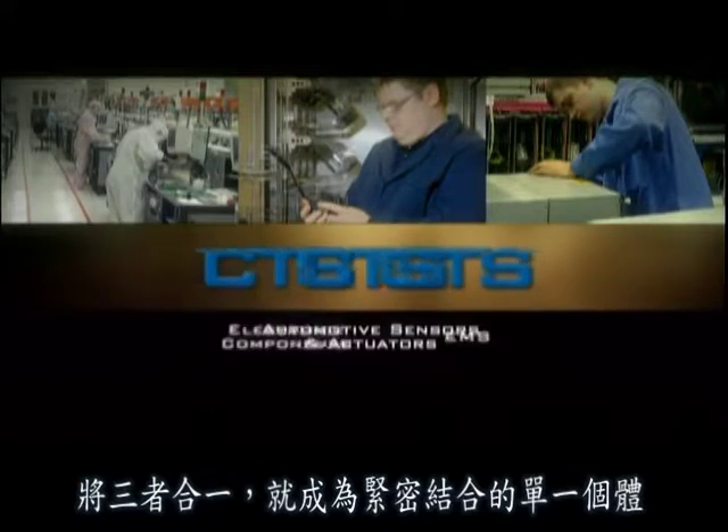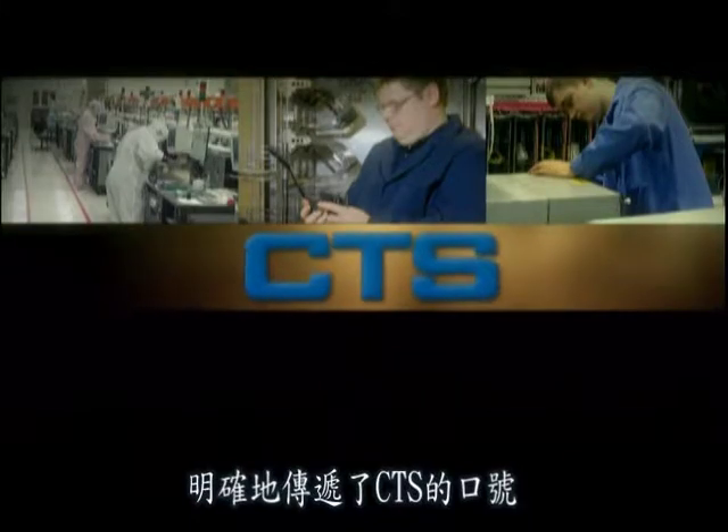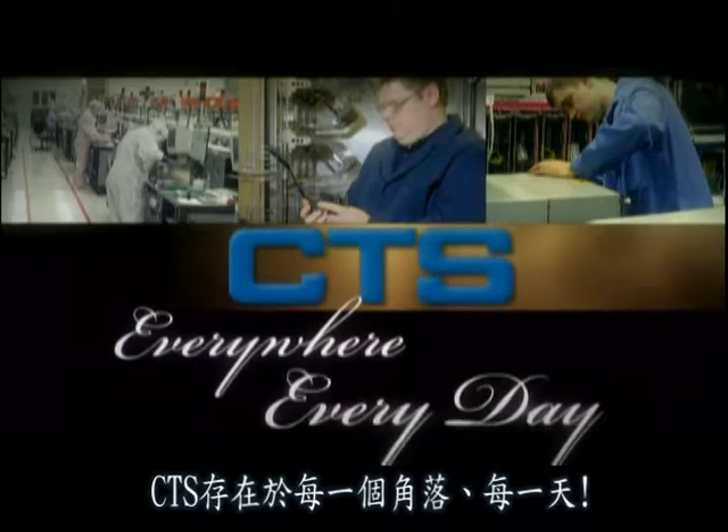Taken together, they are a single cohesive unit that truly delivers on the CTS slogan: everywhere, every day.